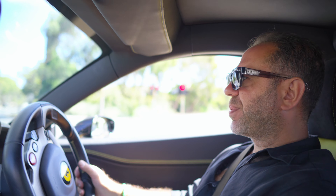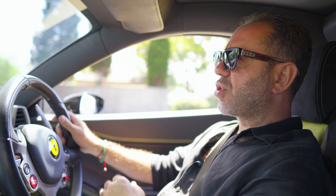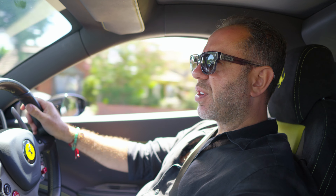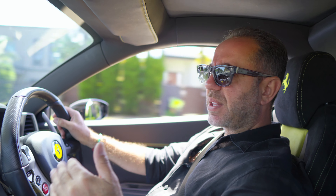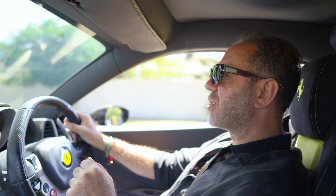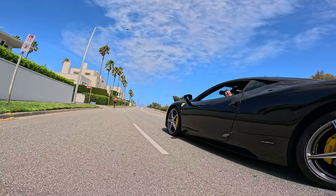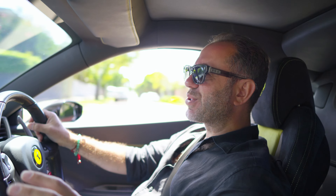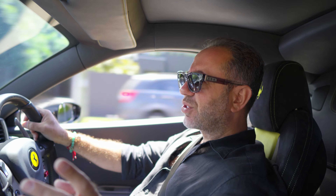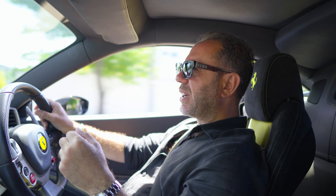The pickup versus the F430 — the 458 was a totally newly designed car, exterior and interior; everything was different. They basically started from scratch, even though the design was quite heavily relied on one of Enzo's all-time classic designs, which they got into perspective.